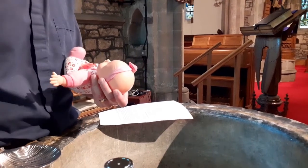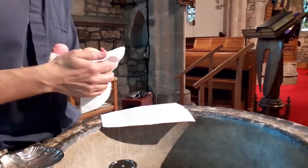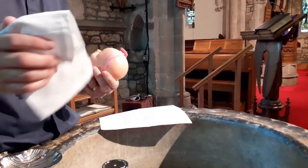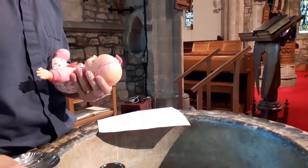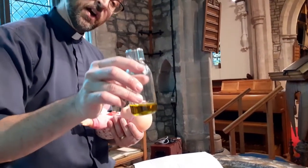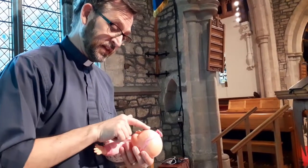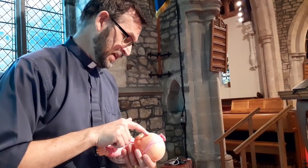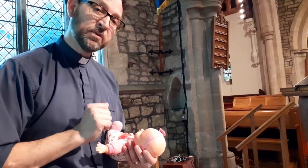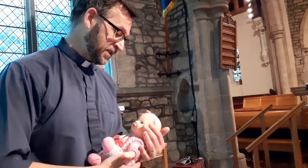Maybe if you have a doll at home you might like to do a play baptism in the bath with them. As well as water we use oil in baptism. I make the sign of the cross with oil on the baby's head like this. It's like an invisible badge marking the baby as a follower of Jesus, because the cross is that symbol of Jesus.